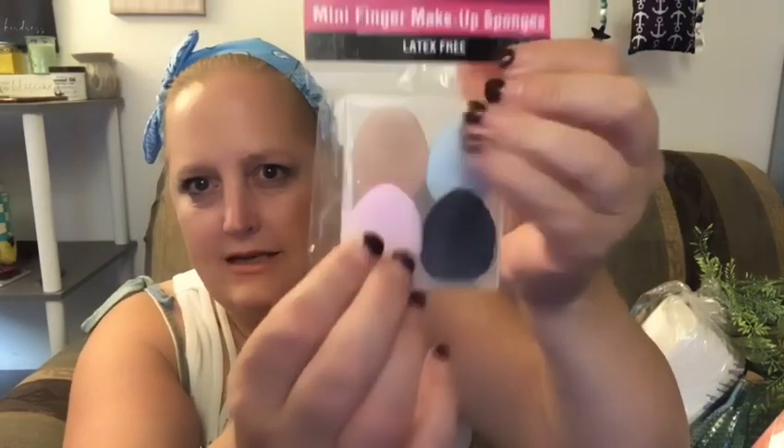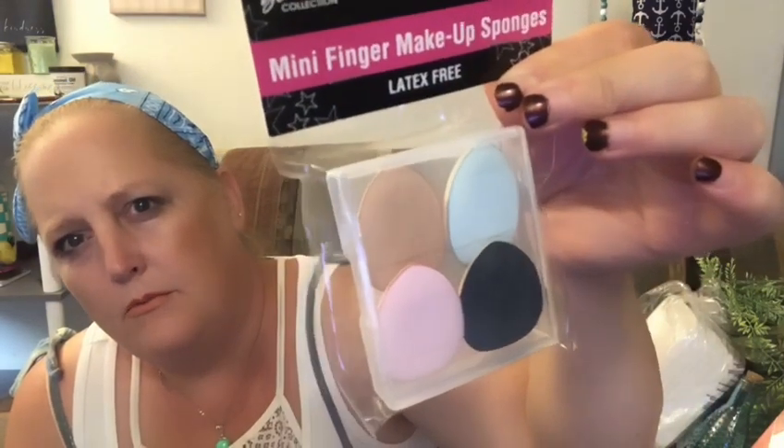I thought these were so cool — when I apply my makeup and use my beauty blender, there are spots I can't get with the big beauty blender. Now they have these little mini finger makeup sponges. They're not the same foam — they're almost like the old-school compact powder puff. They come in a nice hard plastic case, and there are four of them. I got the one with blue, nude, black, and pink.